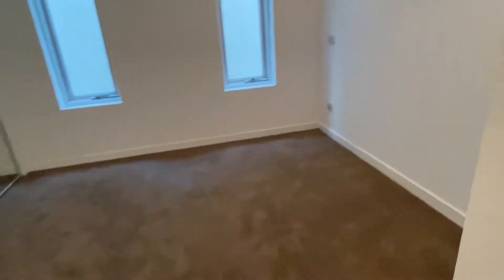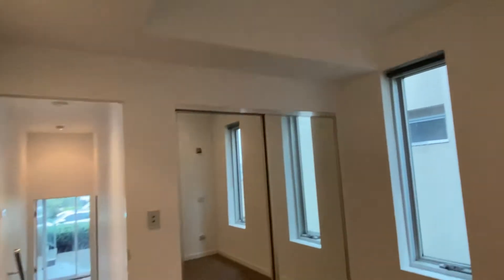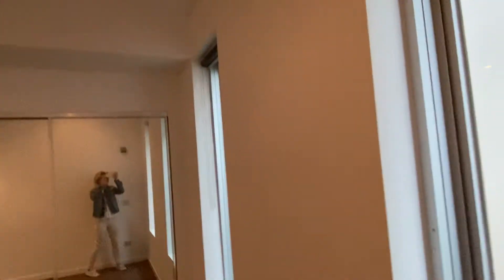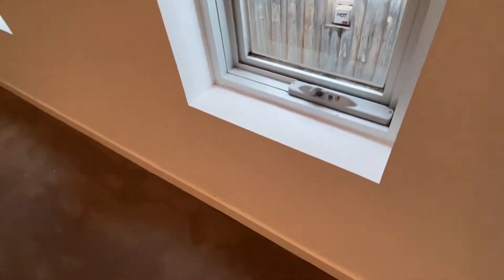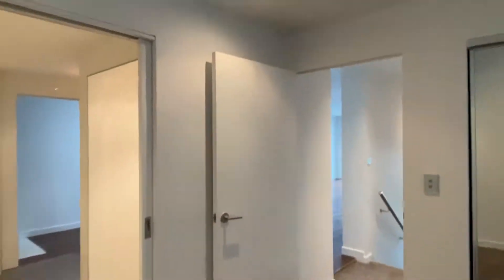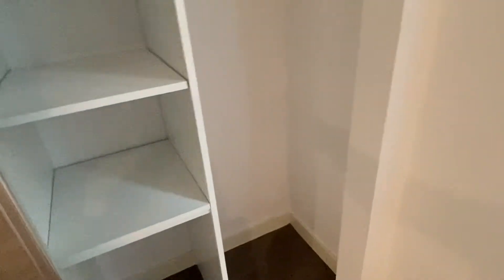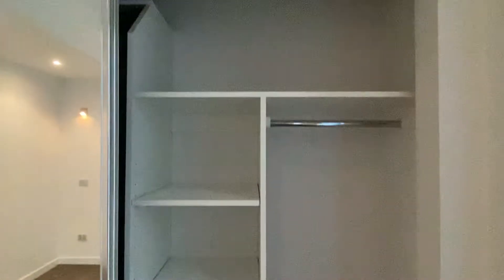This leads through to the second bedroom, which has fresh carpet and fresh walls and is a terrific size. It is located on the side of the block, so there is nothing to worry about in regards to privacy. It has cathedral ceilings, and features storage on one side and shelving on the other.